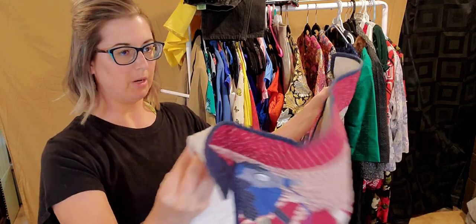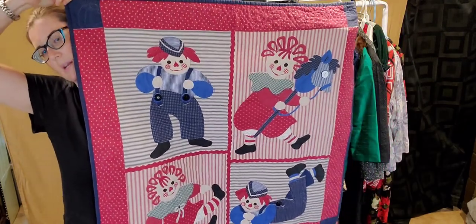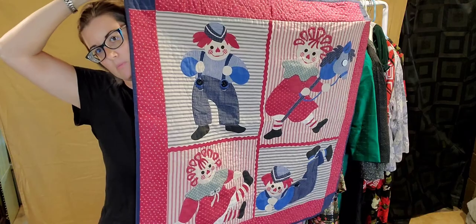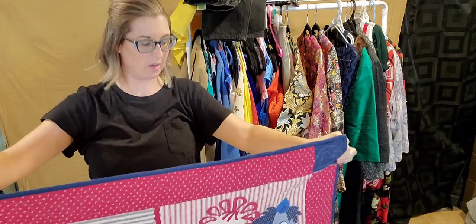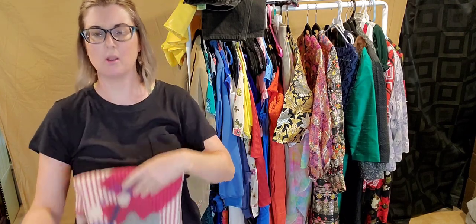Here we have what appears to be a handmade quilt tapestry — I don't see any tags and it is well-made. It's a quilt tapestry for Raggedy Ann and Andy. It's cute. There are collectors out there, and I currently have a probably 1970s Raggedy Ann doll — it's a jumbo, like 42 inches long — in my eBay store if you're a collector.